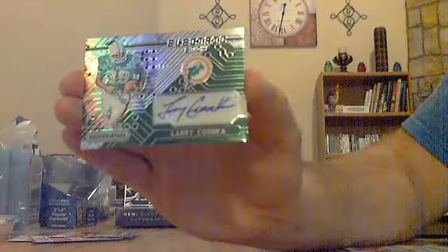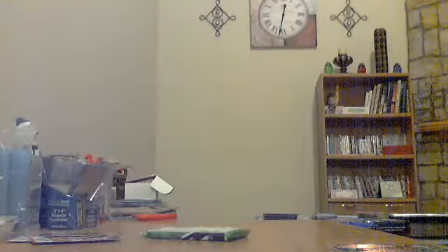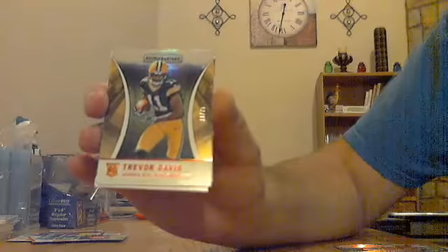Last pack — empty box. This one should be the last jersey. Got a rookie for the Packers: Trevor Davis out of 75.